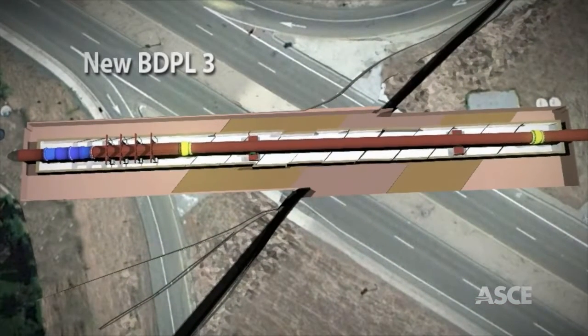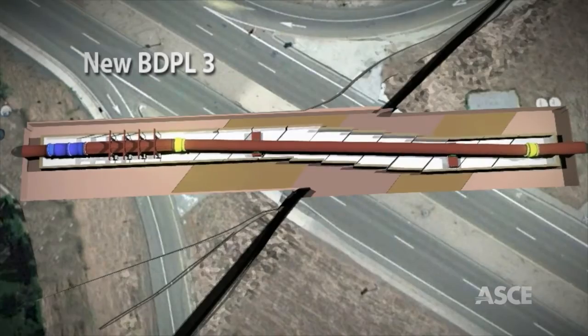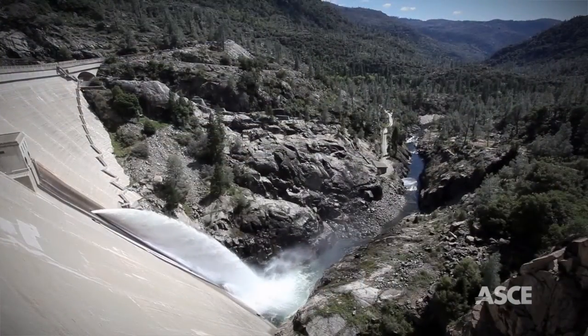This state-of-the-art system of pipes, joints, and vaults will work in concert to assure continued water delivery to the region in the event of a major seismic event.